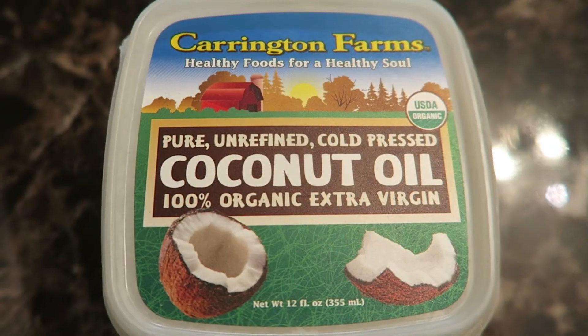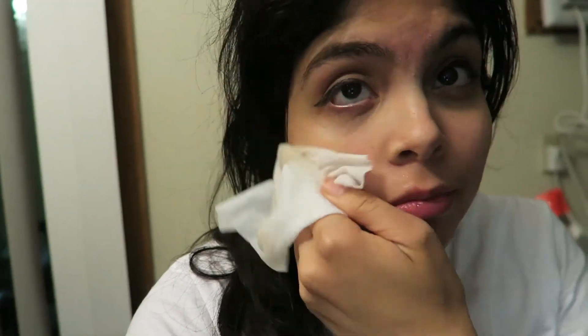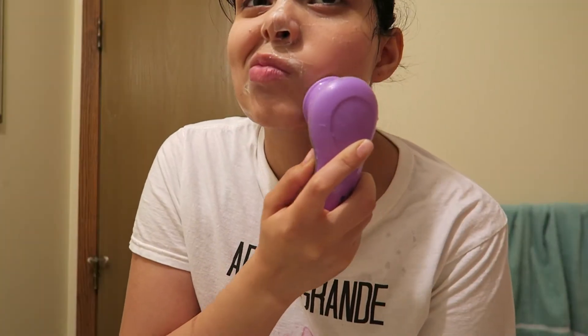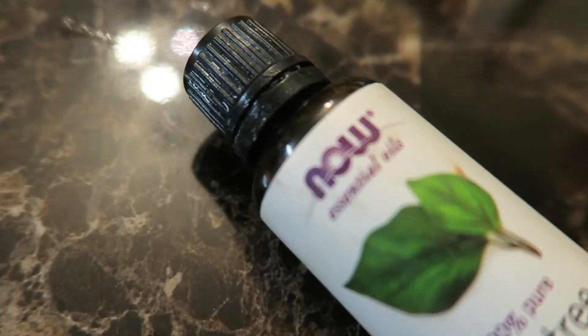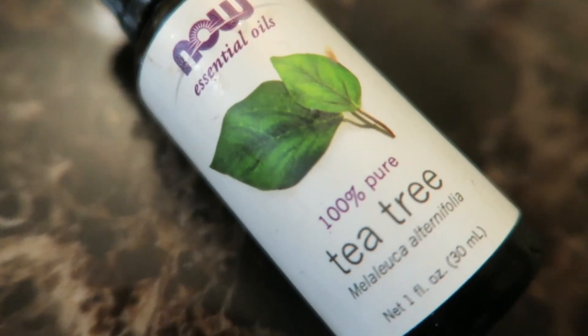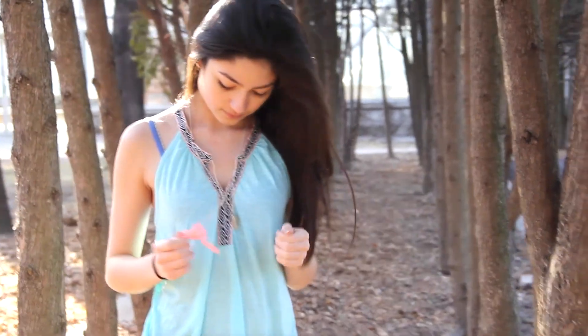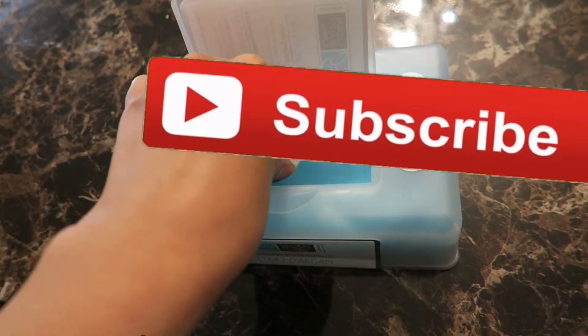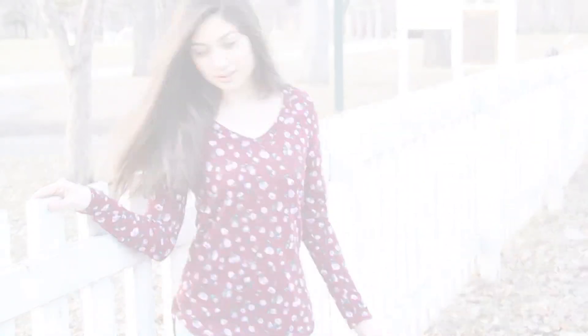Thank you guys so much for watching my video. Please subscribe if you want to see more — I'll be posting more face masks, hair masks, remedies, DIYs, makeup tutorials, and photoshoot tips. If you want to see more of that, just hit the subscribe button and I'll see you in my next video.